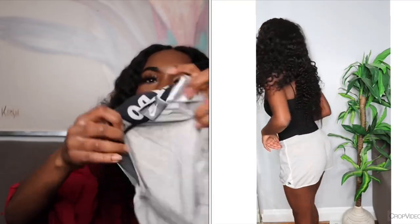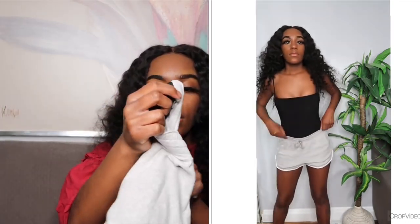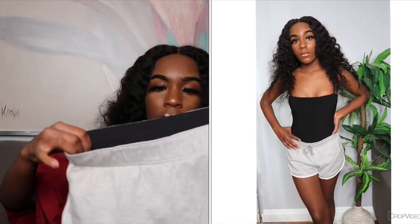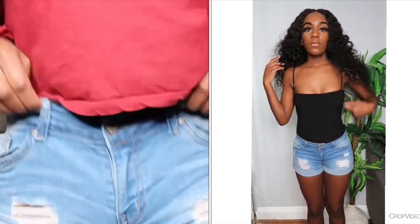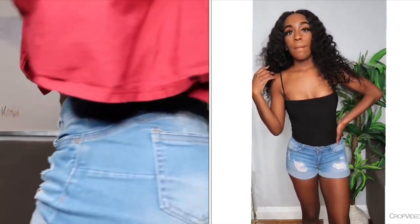I have this pair of gray Nike shorts for working out or lounging. The band says 'Just Do It' — you can flip it over and wear it like that. These are a size small from Nike. The last pair of shorts is the pair of jean shorts I have on right now.